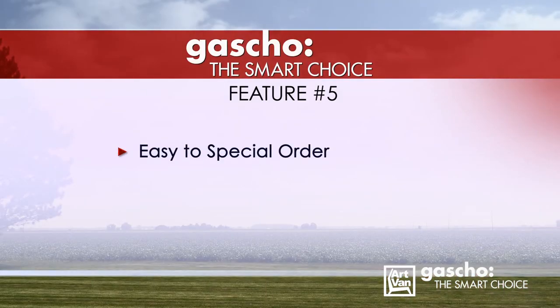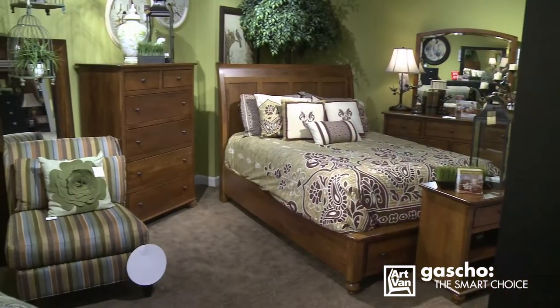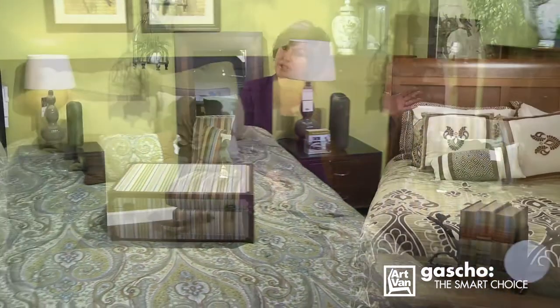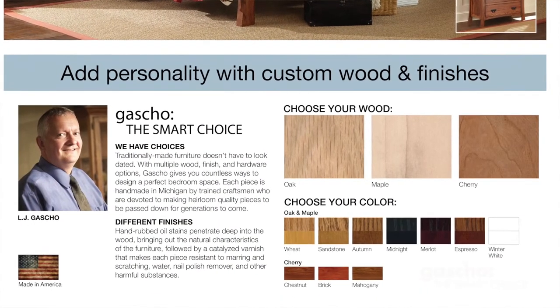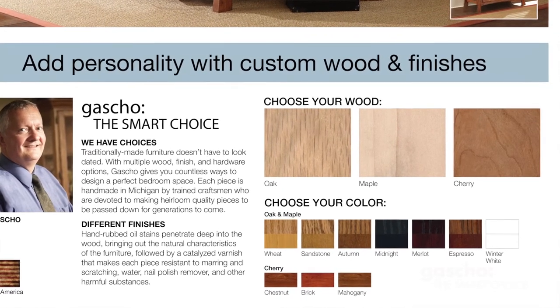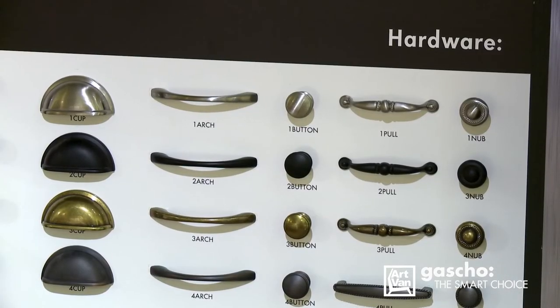Feature number five: easy to special order. Gaucho Furniture has made their products so easy to order. What a guest sees on the Art Van floor is inventoried and stocked in the warehouse. But what if a guest wants to special order a bedroom set? Not a problem. Every guest has the option of wood species — oak, maple, or cherry — and then the option of color: seven oak finishes, seven maple finishes, and three cherry finishes, and the choice of hardware. All for no upcharge.